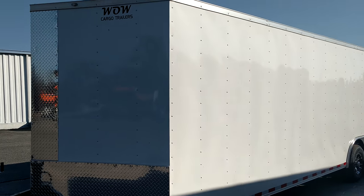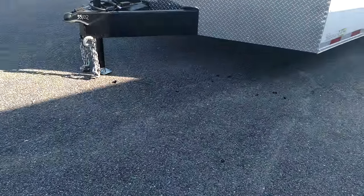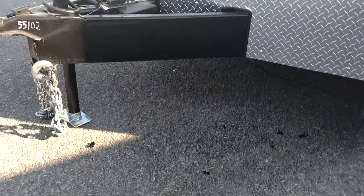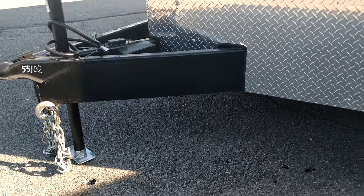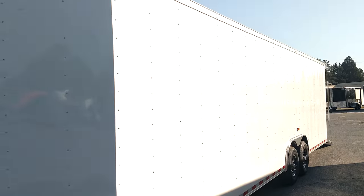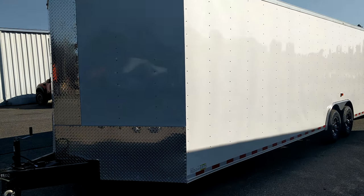5,200 pound axles, of course. Now, here's the biggest thing — we're known now for these, y'all. We got the 8-inch square tube mainframe, triple tube. It's not six. It's not no I-beam. Square tubing, 8-inch frame, y'all.